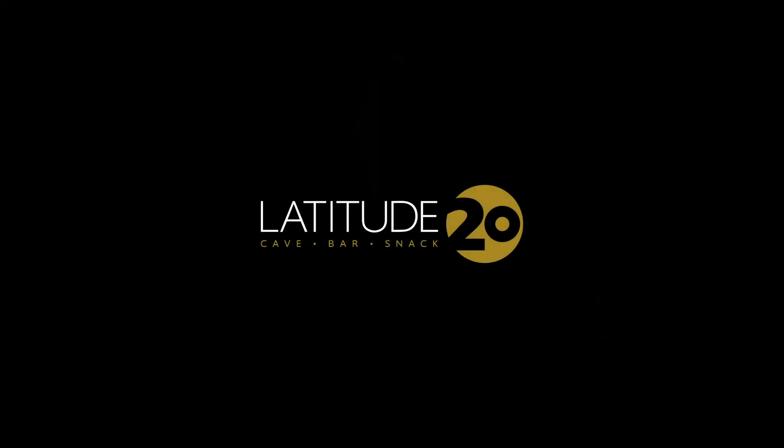Really attractive wine to drink now and in the coming few years. A splendid wine.